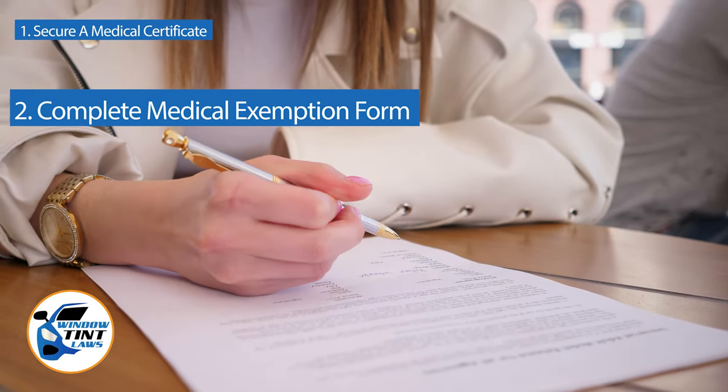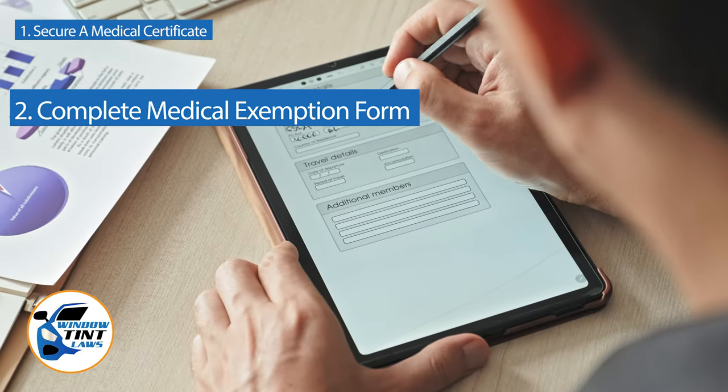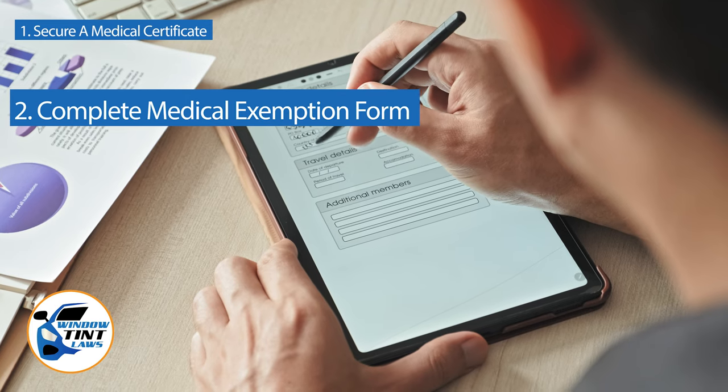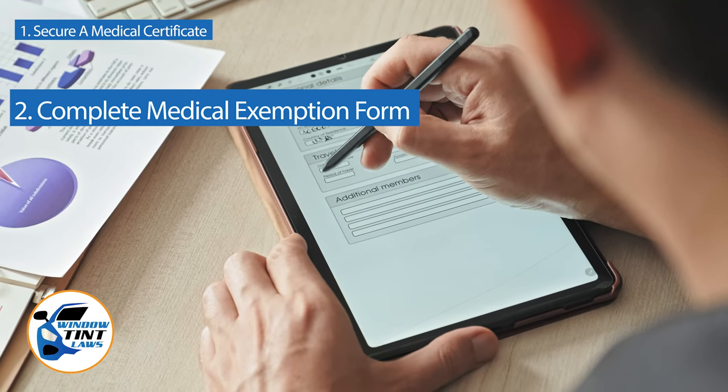Next, complete the medical exemption application as provided by the Indiana DMV or Department of Public Safety. Answer all questions thoroughly and attach the required documents, such as the medical certificate.